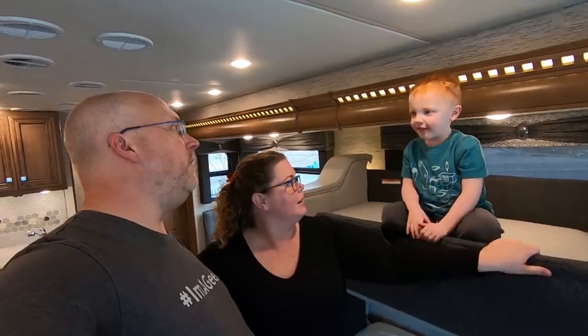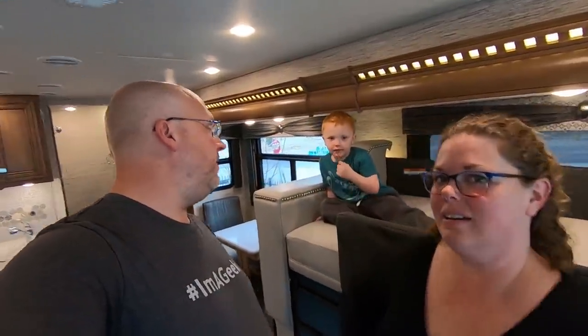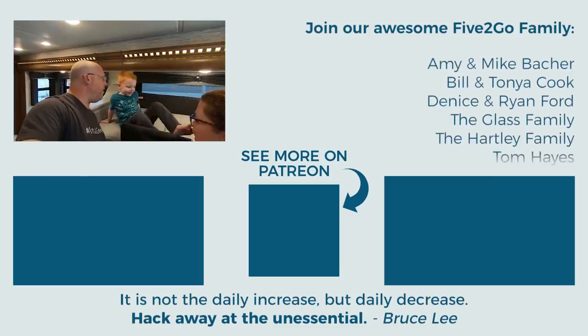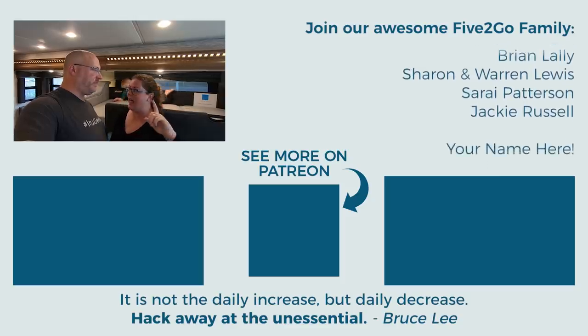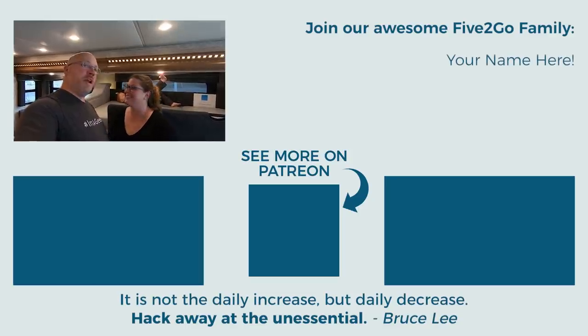We're looking at it today here at TransWest in Fountain, Colorado — very cool place. Come say hi to Bob, super nice guy. And we'll see you guys in the next episode. Bye!